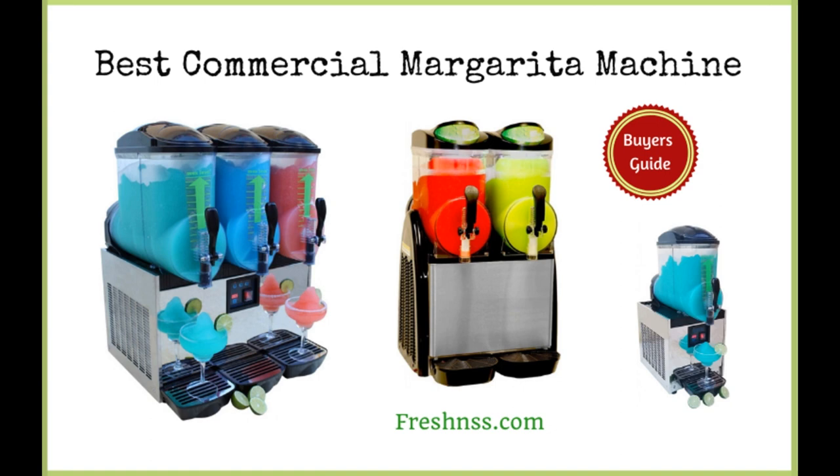This year you've decided it's time to update your business's margarita game. You realized that the best option was to buy a commercial margarita machine, but you're still on the fence about which one would work best for you. Have no fear — we have done all of the work for you.